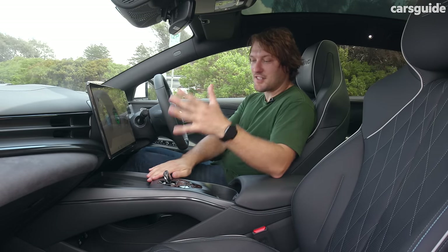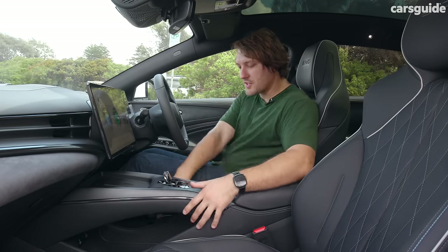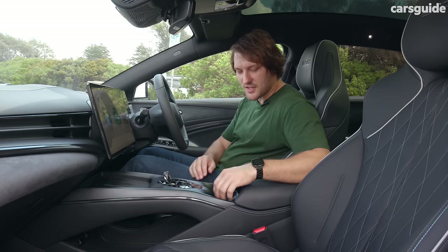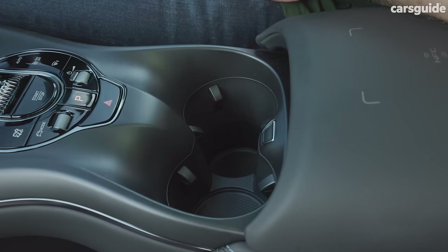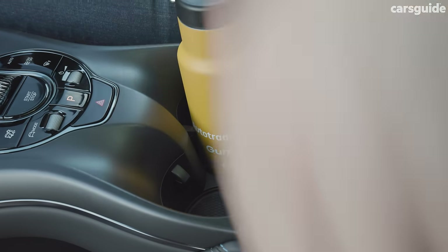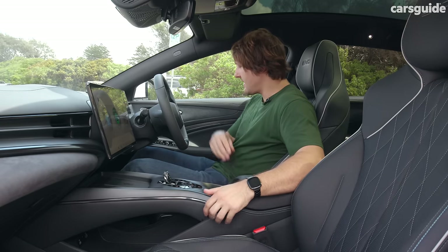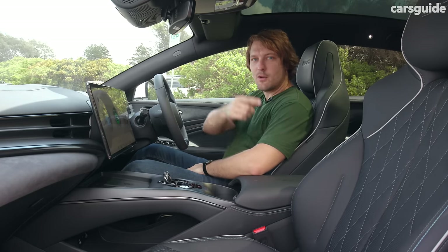The dual wireless chargers are a great touch, and when it comes to practicality this car also has lots of storage. There's a huge pass-through under the bridge console, two cup holders — one of which can push down to take a larger bottle — and a massive centre console box, alongside large bottle holders in the doors.